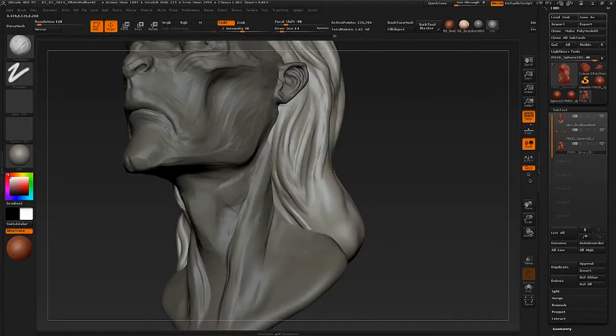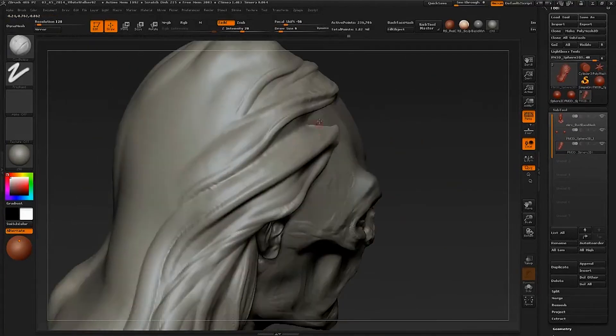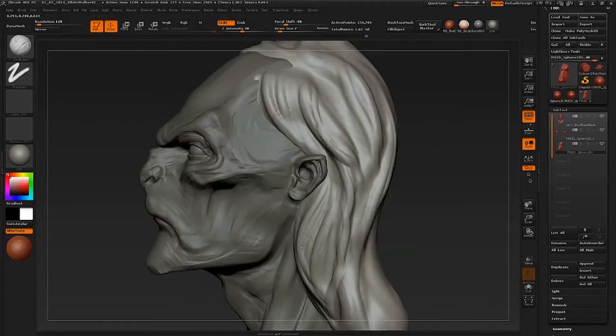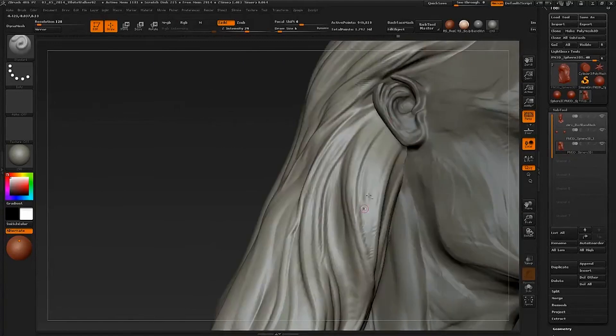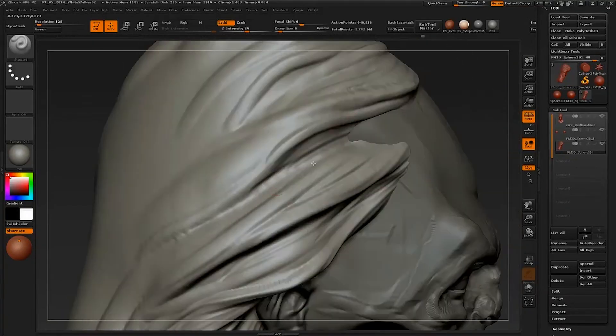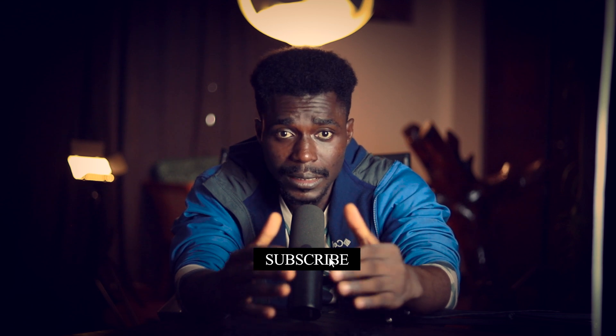ZBrush is famous for handling millions of high-resolution polygons with incredible efficiency. Its optimized algorithms and lightweight mesh-based workflow keep sculpting smooth even at extreme detail levels. With its latest update, ZBrush now uses AI-driven polygon optimization, automatically reducing unnecessary geometry while preserving details. That means artists can push even higher polygon counts even on mid-range hardware.